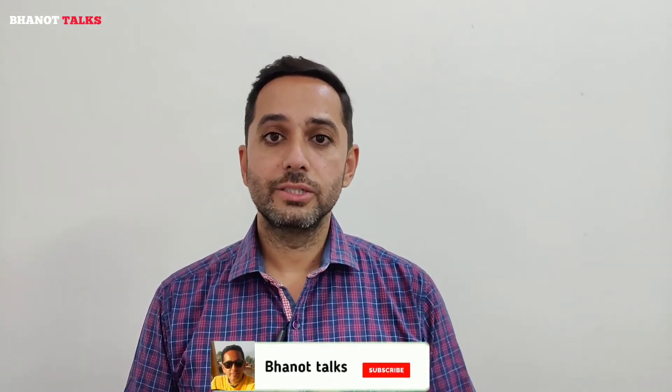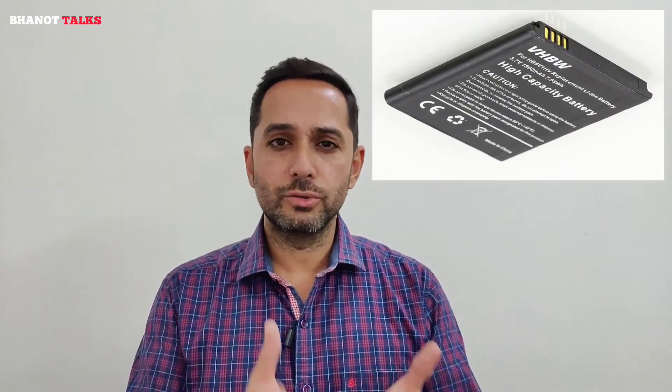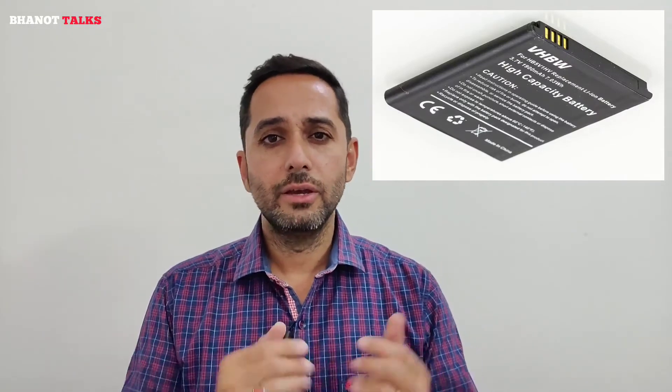Another thing about graphene is that it would definitely replace the lithium-ion batteries we are currently using in our smartphones. These lithium-ion batteries, despite having fast charging technology, are bulky, they occupy more space in the smartphone, and obviously they are much less efficient as compared to the graphene batteries which are going to come in the smartphones in the coming months.